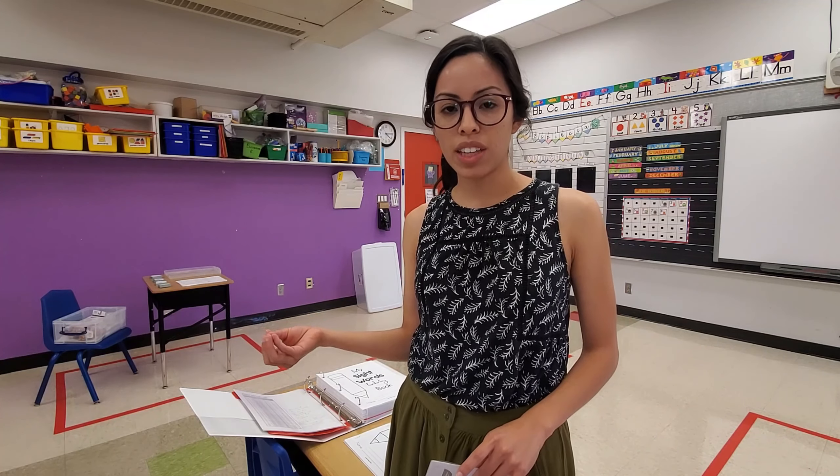I'm going to start off by sharing my favorite sight word resource. All of the resources I'm going to share today I will link in the description — these are all resources you can get from Teachers Pay Teachers. For my sight words, when I was teaching pre-K, we didn't necessarily have a list, so I went ahead and purchased a pre-primer sight word book bundle from Lavinia Pop.